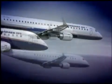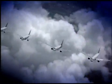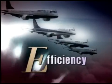Customers repeatedly ask for a family of aircraft that would stay where the money is — in the air. Embraer's E-Jets boast features that keep them notably productive and profitable.